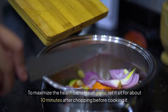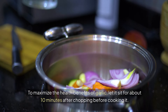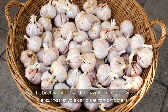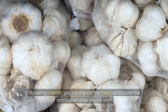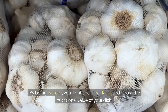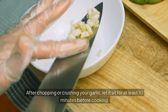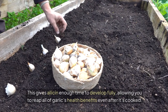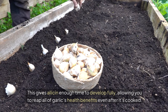To maximize the health benefits of garlic, let it sit for about 10 minutes after chopping before cooking it. This brief pause allows the enzymes to fully activate, ensuring that your garlic is at its most potent. By being patient, you'll enhance the flavor and boost the nutritional value of your dish. After chopping or crushing your garlic, let it sit for at least 10 minutes before cooking. This gives allicin enough time to develop fully, allowing you to reap all of garlic's health benefits, even after it's cooked.